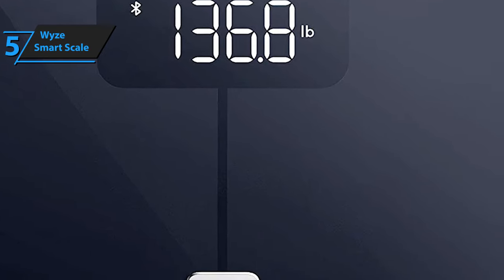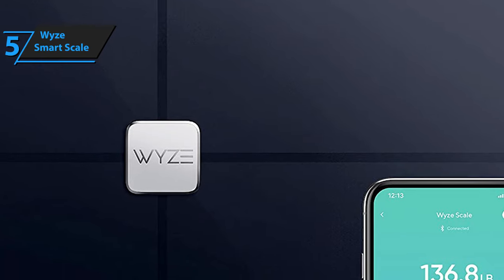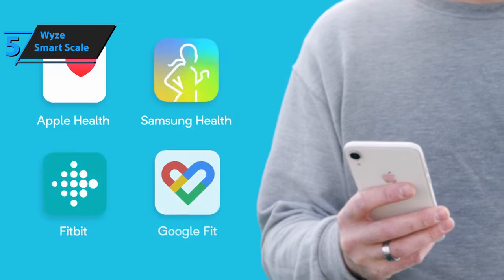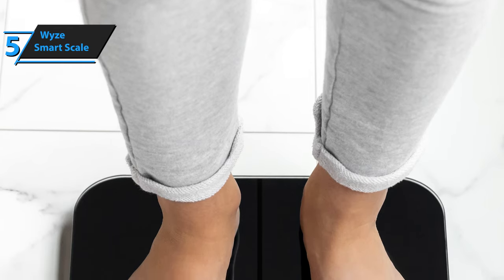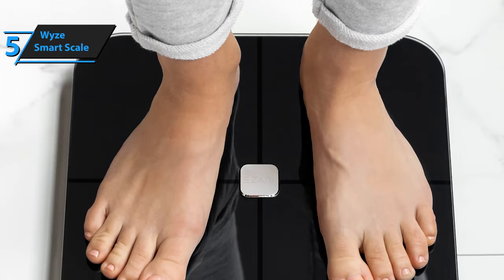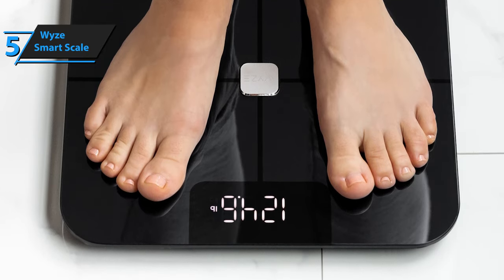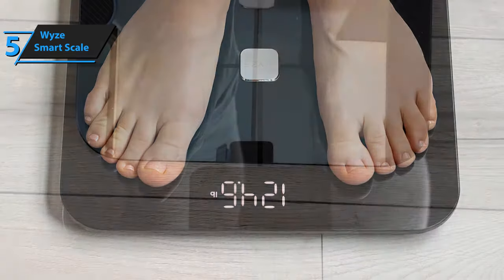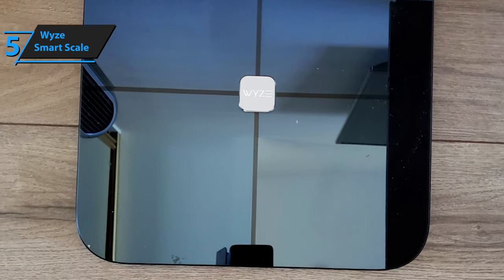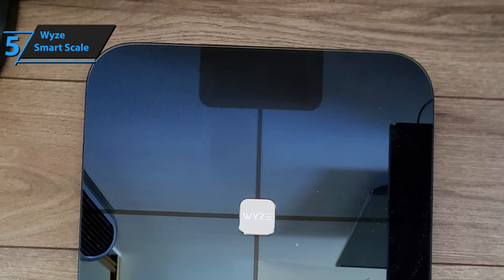Wyze's scale is compatible with Apple Health and Google Fit, but sadly it's not compatible with Fitbit and Samsung Health apps. However, the brand announced that they're working on improving compatibility with those applications. Wyze's scale automatically tracks and syncs these stats with connected apps. If you're not using any of the supported apps, you can also download Wyze's proprietary app and use it instead. Setting it up is a breeze, and the scale boasts accurate metric readings no matter where you step on.